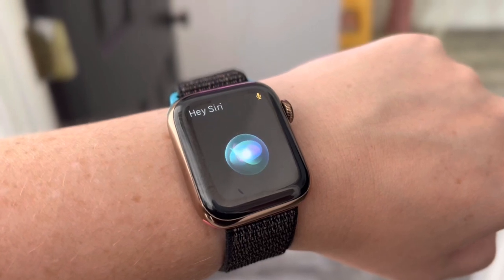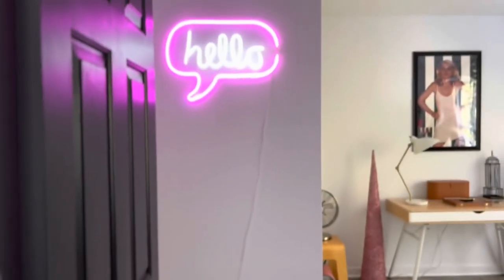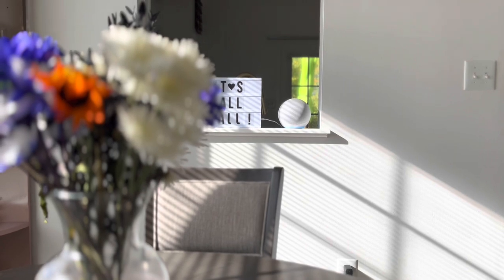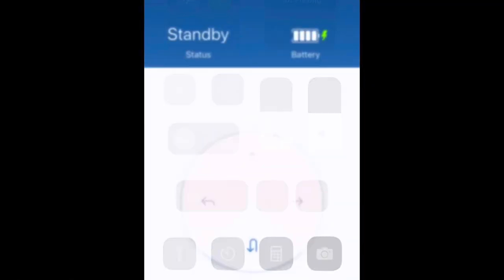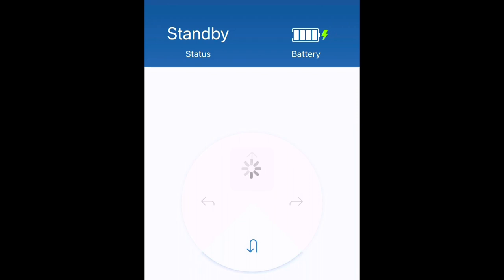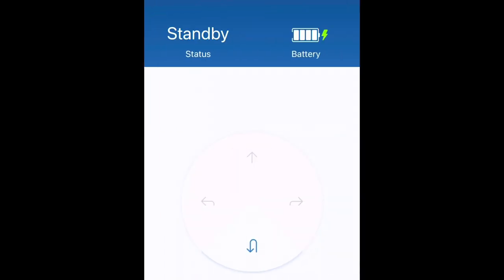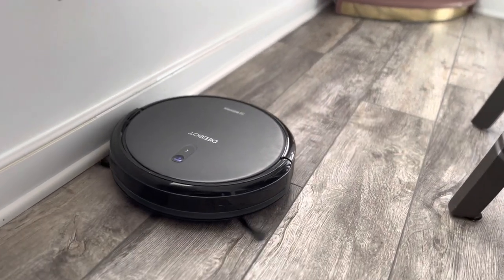Hey Siri, turn off the hello sign. Alexa, turn the Nest to 70 degrees. The AC is set to 70. A smart home is not complete unless you have a smart robot vacuum cleaner. I have the D-Bot N79 and I absolutely love it. Here's a sneak peek at the app where you can connect it to your Wi-Fi, start cleaning from anywhere, and it really does the trick.